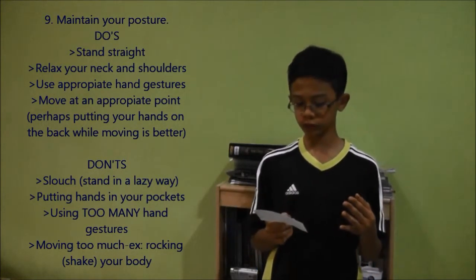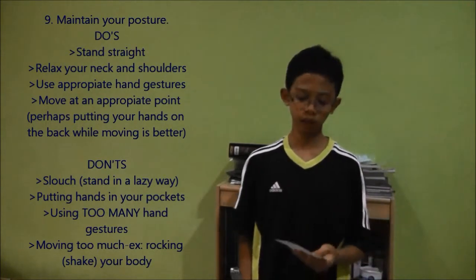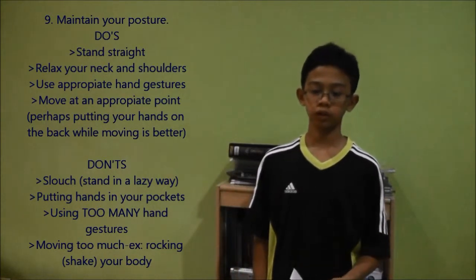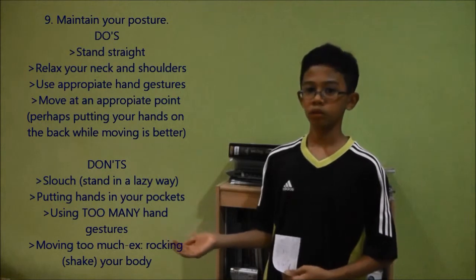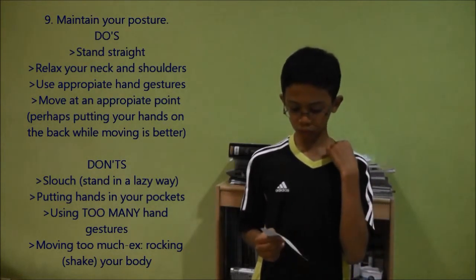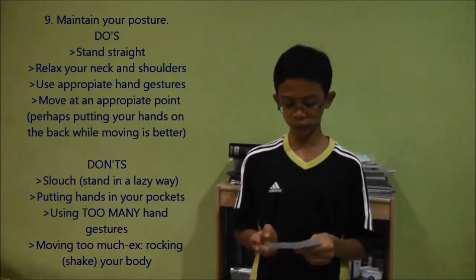Hand gestures help you to emphasize an idea or point easily for your audience. For example, if I'm presenting: 'There are two kinds of schools in this world — we have public schools, we also have private schools.' To emphasize a point, you use an appropriate hand gesture like this.